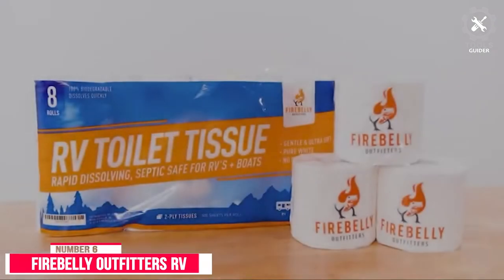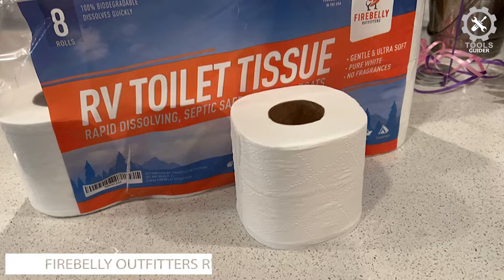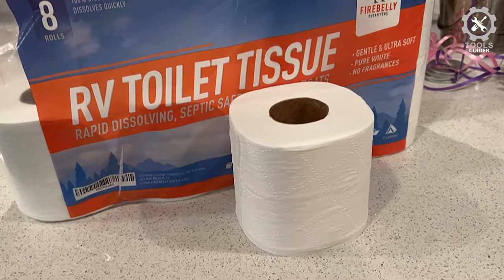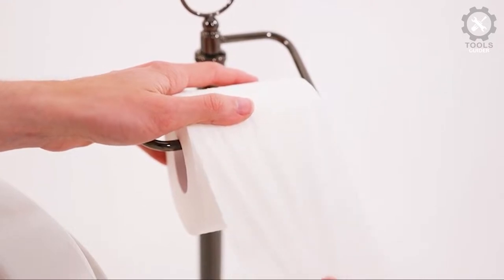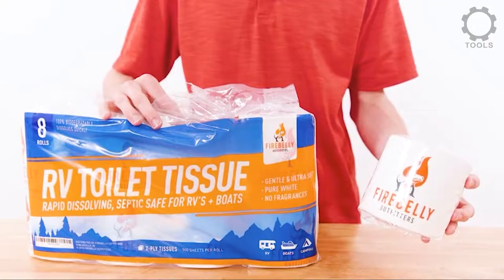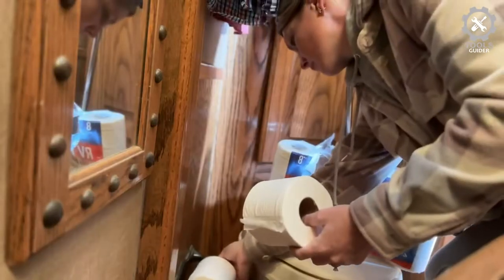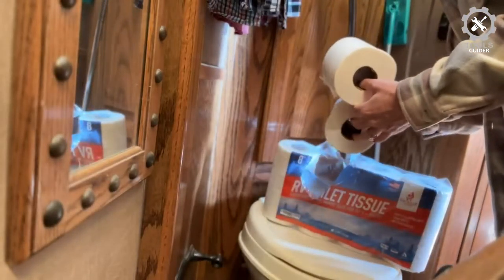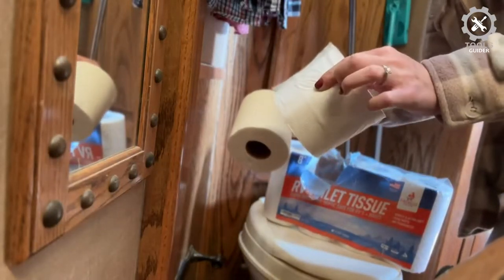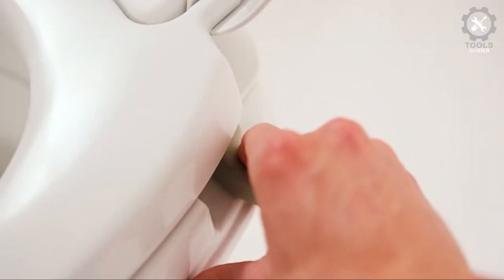Number 6: Firebelly Outfitters RV Toilet Paper. This brand makes RV safe toilet paper that comes with 8 rolls per pack, which is generous for a camping trip. According to the manufacturer, this RV safe toilet paper counts 500 sheets per roll. The paper contains no artificial colors or parabens, and it's 100% biodegradable so it won't fill landfills with waste. This septic tank safe toilet paper has a 2-ply construction, making it strong for RV use.